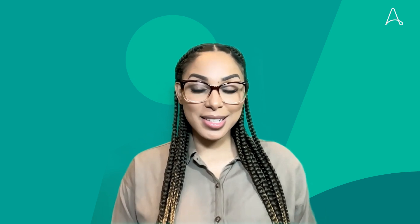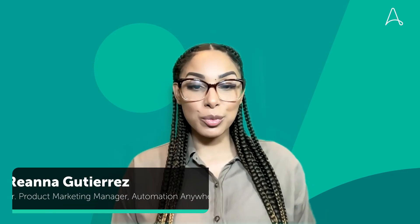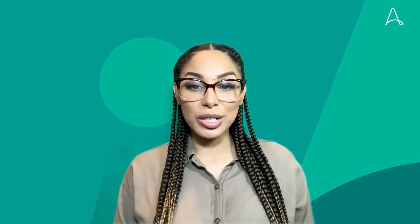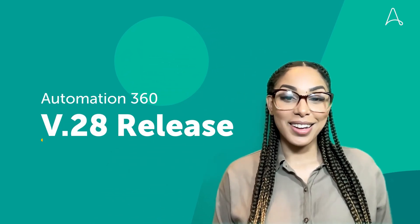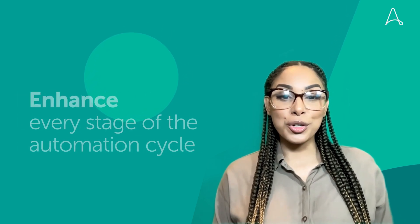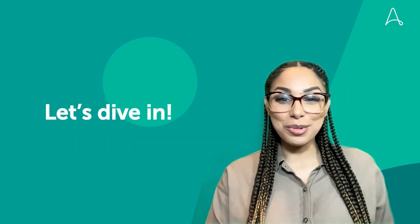Hi everyone, and welcome to the latest edition of What's New in the Automation Success Platform. My name is Rihanna Gutierrez, and I'm a Senior Product Marketing Manager here at Automation Anywhere. In every release, we are hyper-focused on providing you with a best-in-class product experience through new features and capabilities. I'm super excited today to share our latest release in our Intelligent Automation Platform, .28. In this release, we focus on enhancing every stage of the automation cycle to enable a more enhanced automation experience for everyone. So let's dive into what's new.